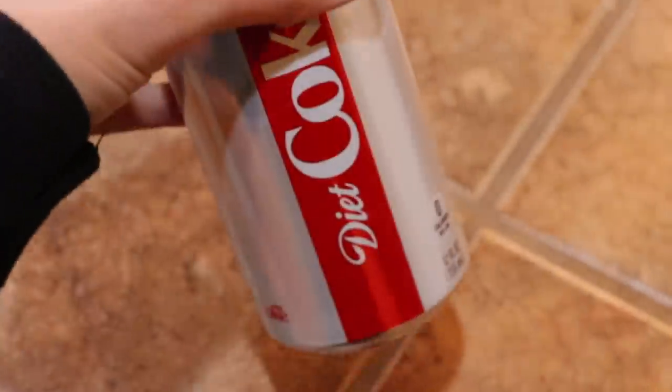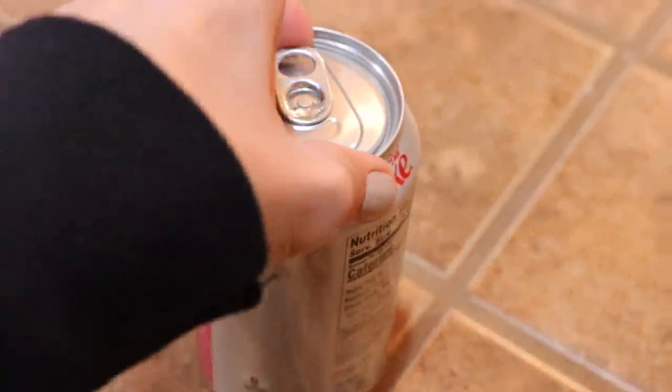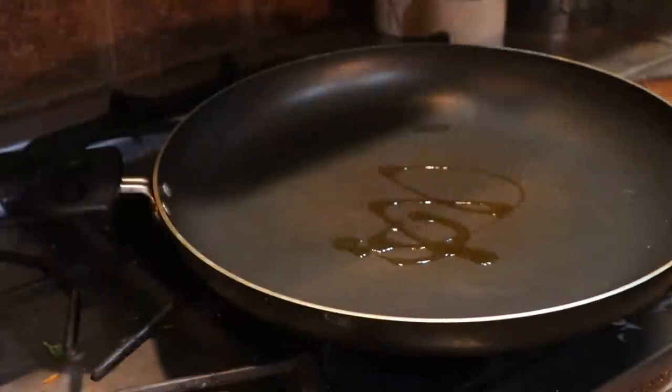I didn't really have a snack today, so I'm just going to consider this Diet Coke a snack. I know all the other Diet Coke addicts out there are swooning. It's my vice, I can't help it. Next is dinner!